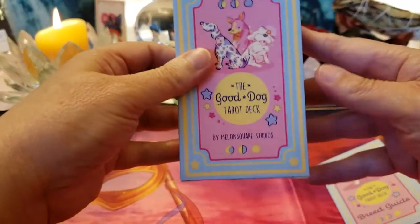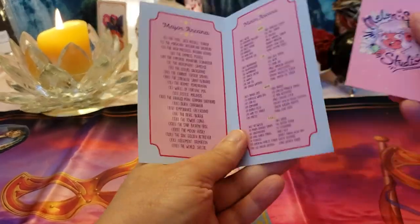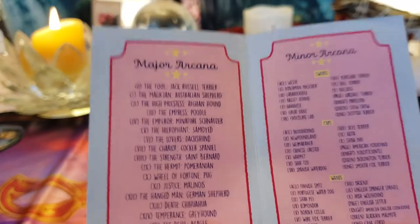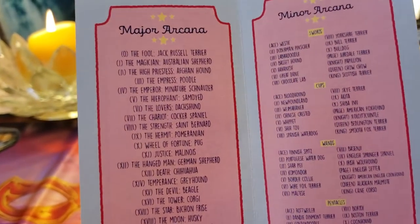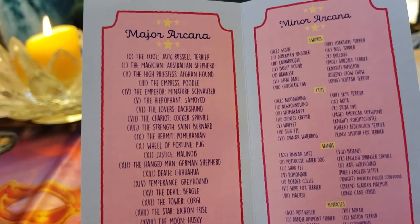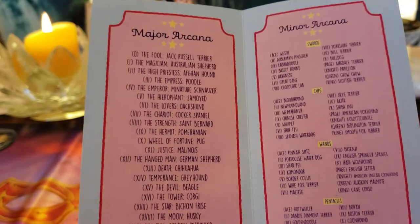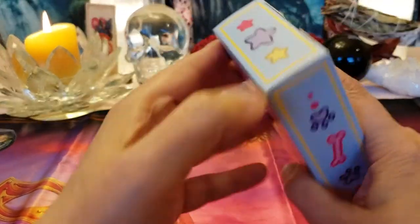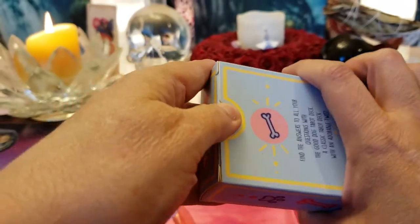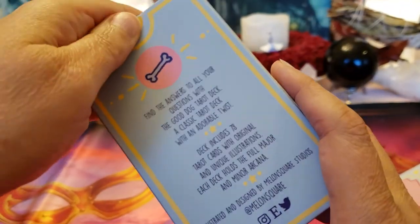Even the box is sweet-looking. This little booklet came with it along with a card, and this little booklet tells you what kind of dog is in each card. The Fool is a Jack Russell Terrier, the Magician is an Australian Shepherd, the High Priestess is an Afghan Hound, and so on.